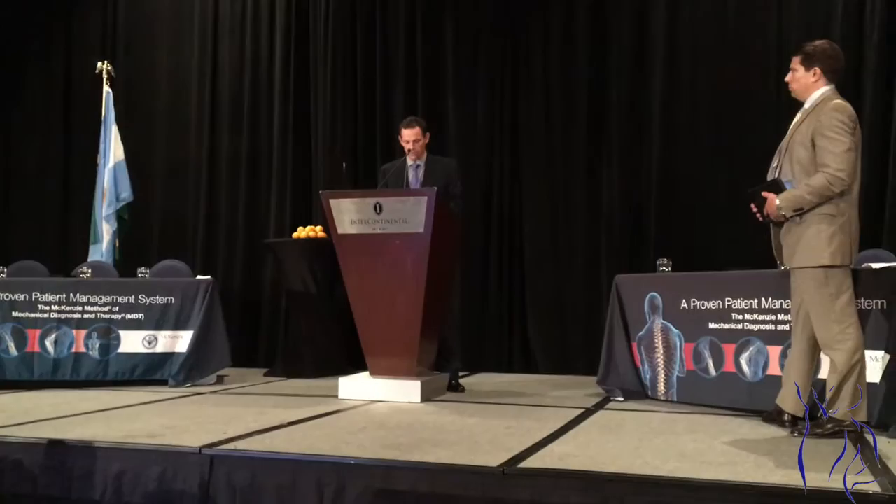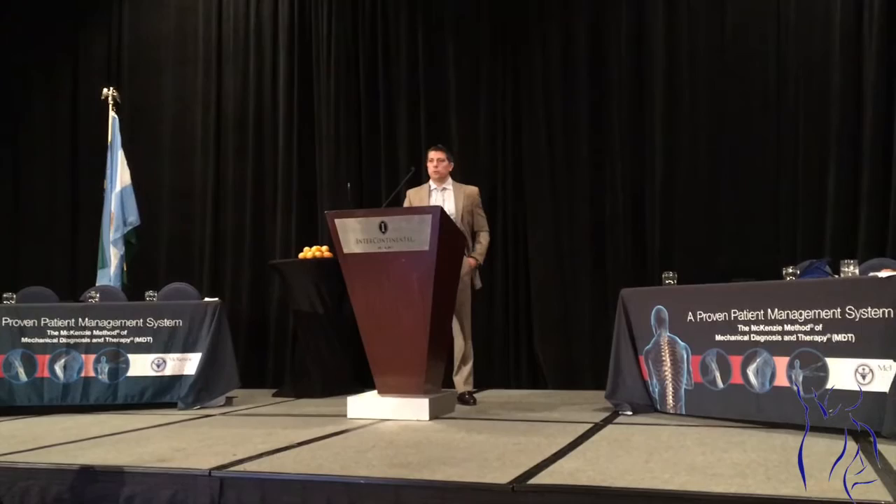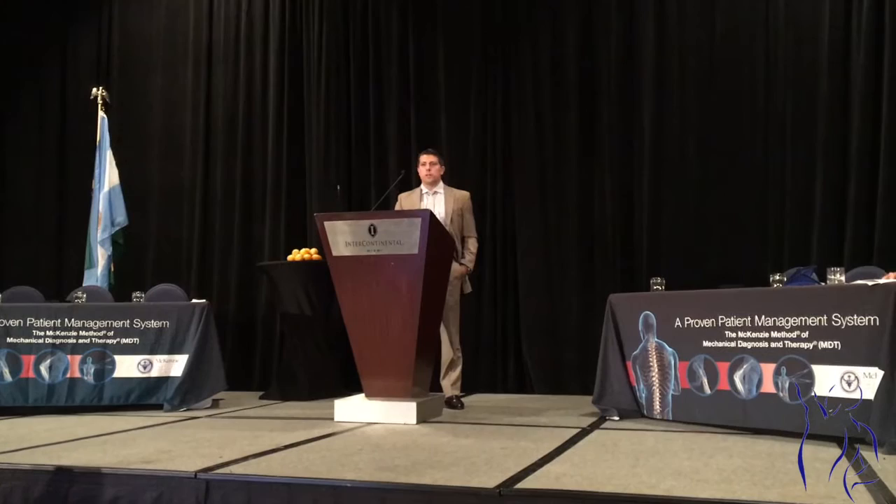This is Joe Mascio, and Joe will be talking about Directional Preference of the Wrist: Preliminary Investigation. Welcome, Joe. Well, thank you so much. It's truly an honor to be here, especially to be presented by such a well-esteemed researcher. It makes it even better.